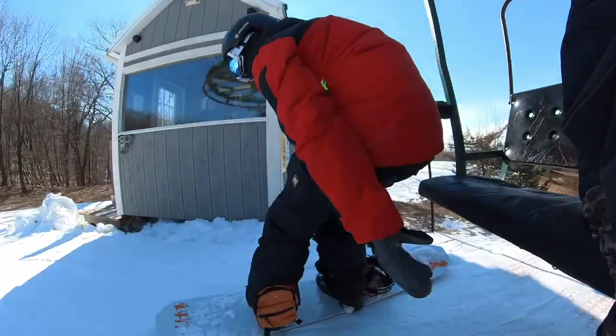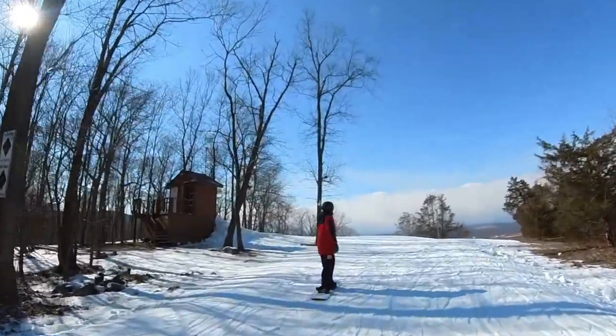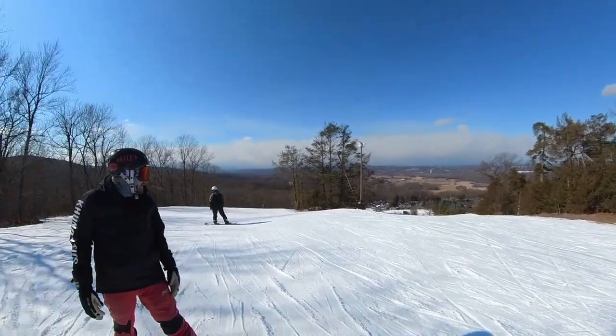For views and scenery — how pretty is the resort when riding the runs and going up the chairlifts? On the East Coast there are some hills in the distance, but nothing incredible. I gave them a three for views and scenery.